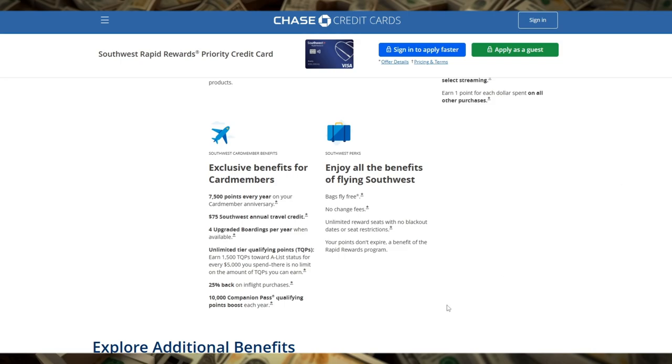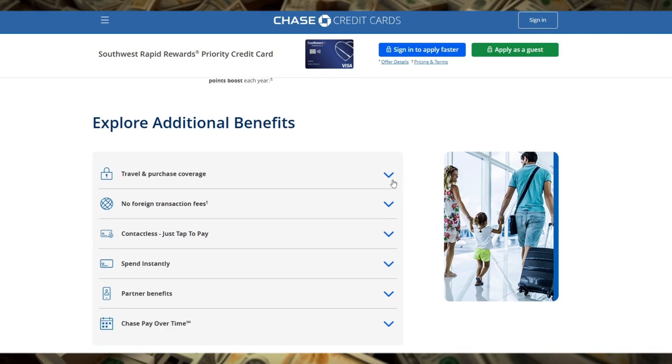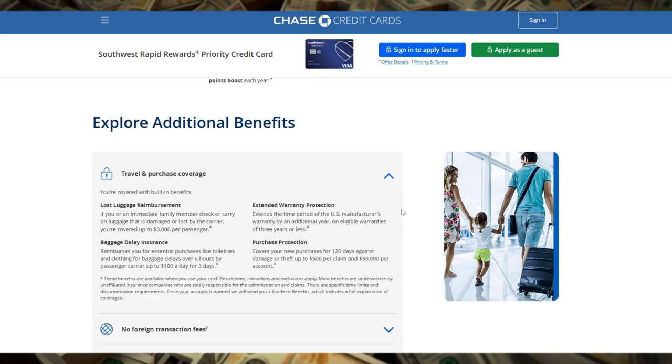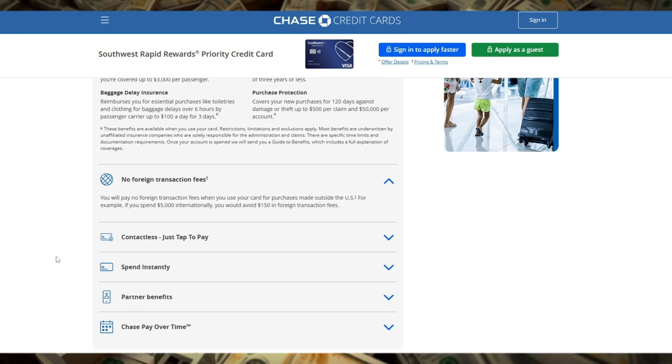Now let's talk about how you can earn points with everyday spending. The Southwest Rapid Rewards Priority Credit Card offers 3x points on Southwest purchases, 2x points on local transit including rideshare services, internet, cable, and phone services, as well as select streaming services. All other purchases earn 1 point per dollar spent. This reward structure is particularly beneficial for those who frequently fly with Southwest and use their card for everyday expenses.